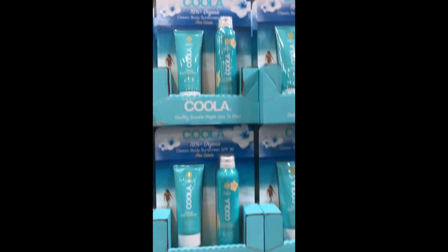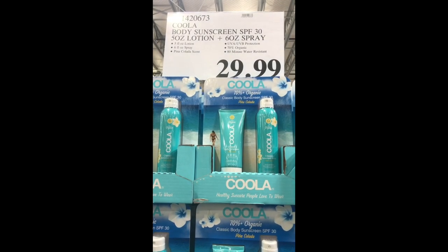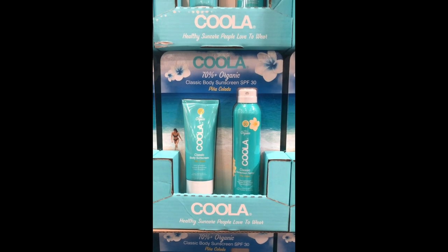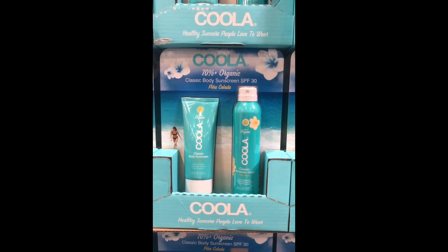For all your sun protection needs, Coola is here at Costco! You heard it — the brand Coola is at Costco. For two bottles of sunscreen, you only pay $29.99, which has to be below retail price.